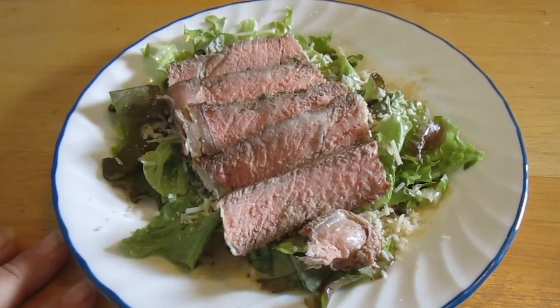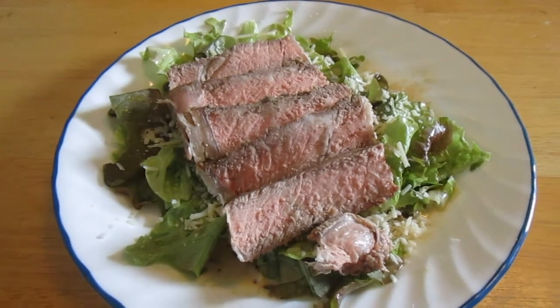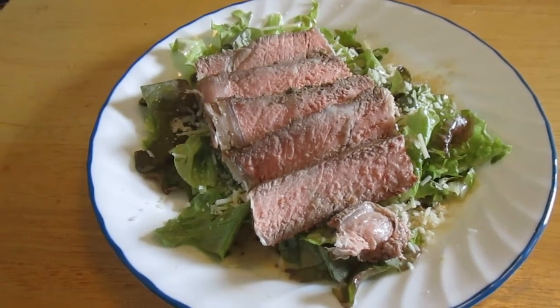Anyway, it's lovely and I'm really looking forward to it. And there's enough for another one tomorrow.